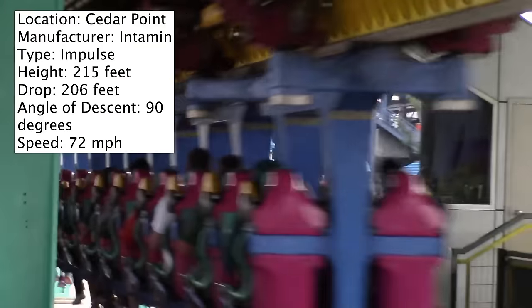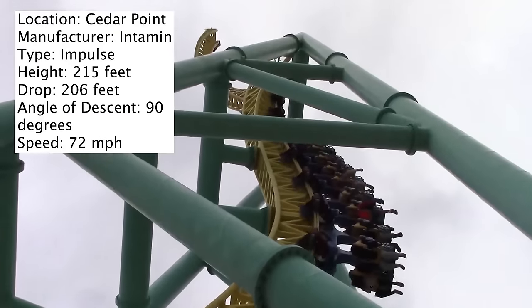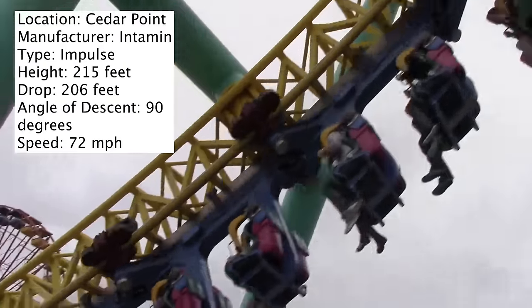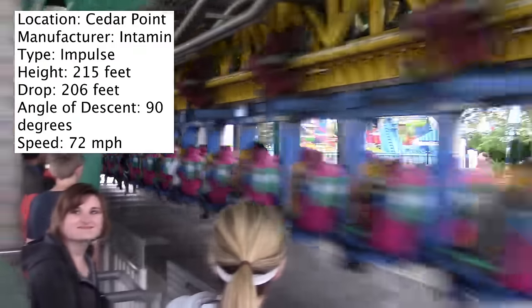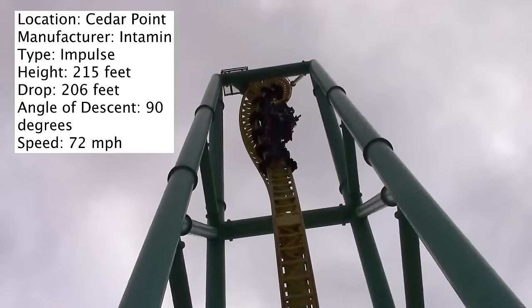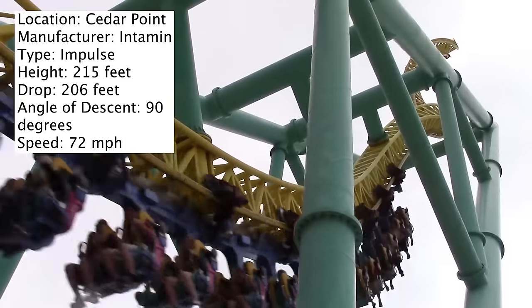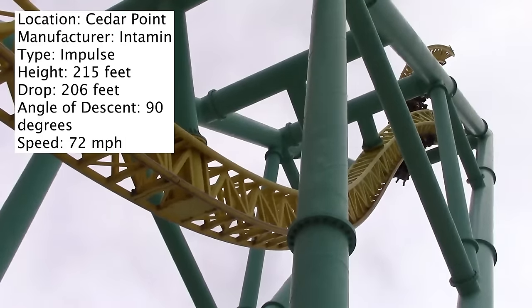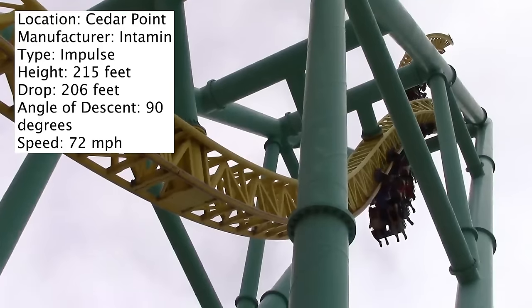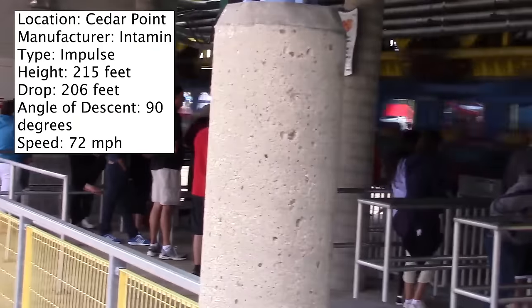Its maximum height is 215 feet, but it really doesn't feel that tall when you're actually riding it. Its drop is 206 feet, but that depends on which seat you are in. If you're in the back seat or the front seat, then yes, the drop probably is 206 feet. But there are points where, because of the way the coaster works, the drop can be really short.